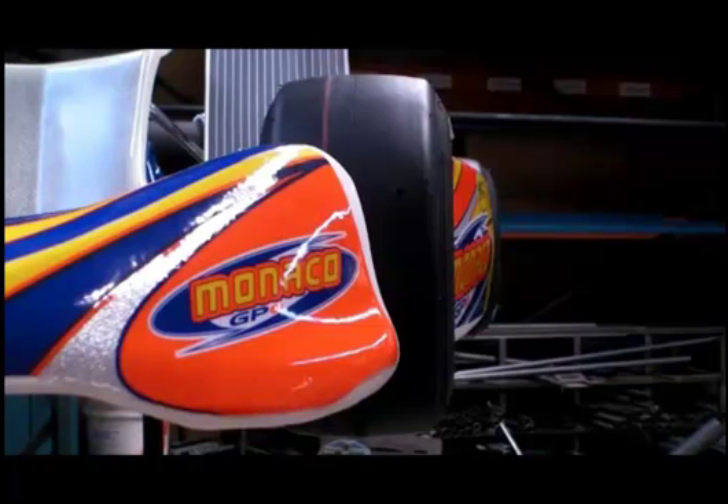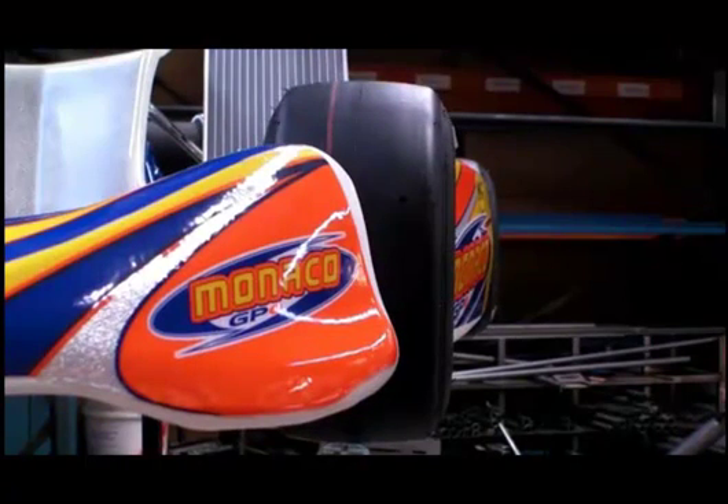Camber is the amount the tire leans in or out. Negative camber describes a tire which is leaning in, like a V8 supercar. Positive camber describes a tire which is leaning out.